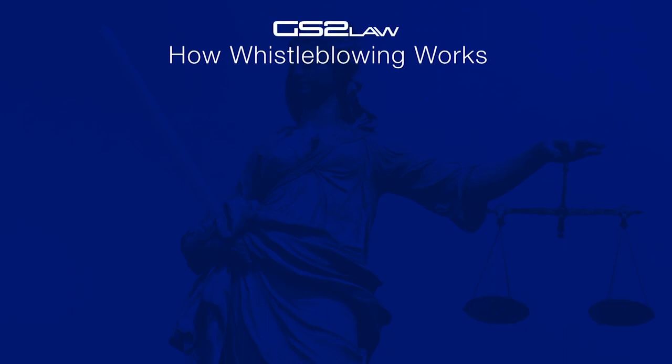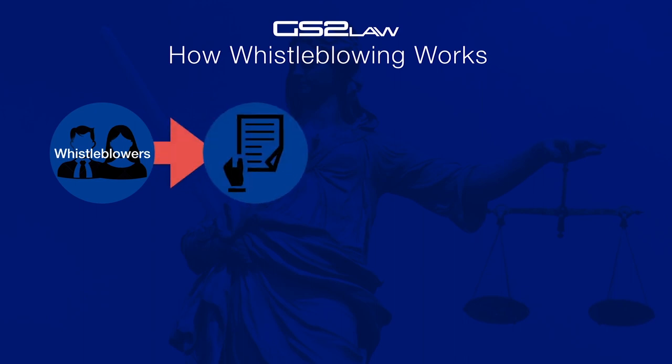How Whistleblowing Works. You or anyone could be a whistleblower. Step 2: You can submit a tip to one of the whistleblower offices — either the SEC, the CFTC, or the IRS. To remain anonymous, a lawyer can do it on your behalf.